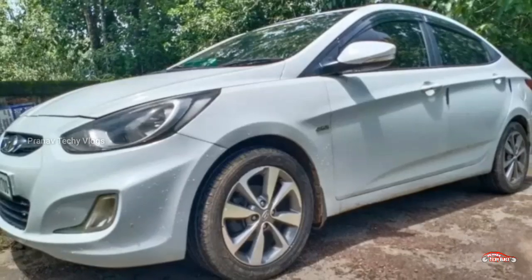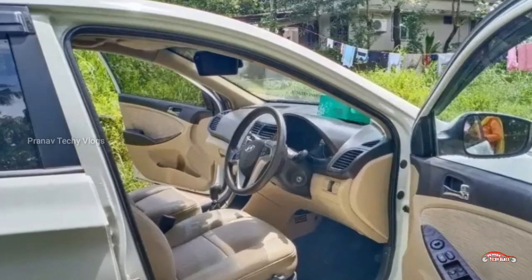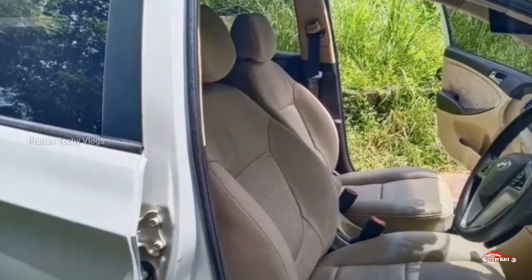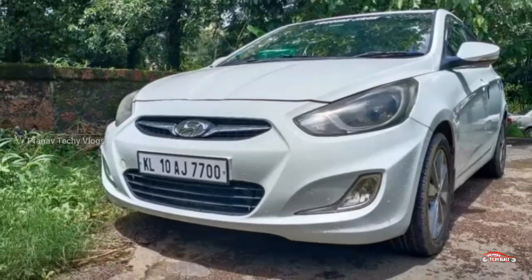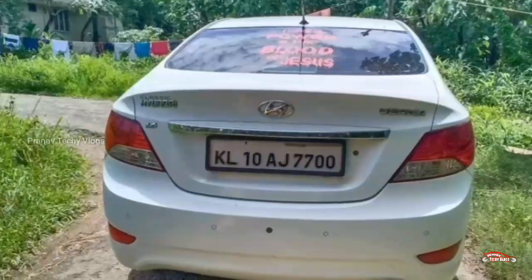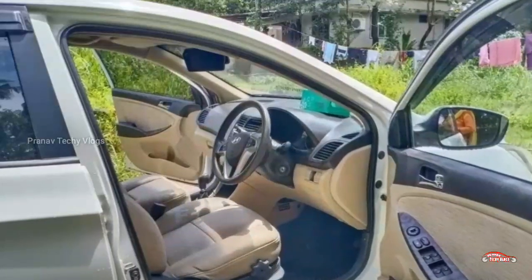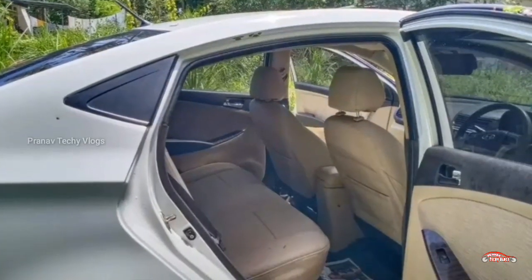The next one is the Hyundai Verna. There are 12 registrations. It has a 1.6L diesel engine. The features include a reverse camera, foglamps, alloy wheels, and a remote central locking system.